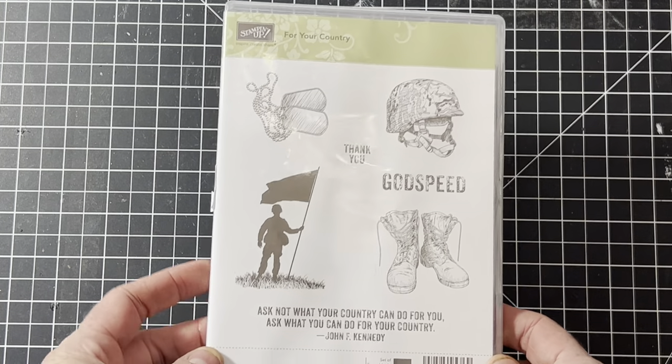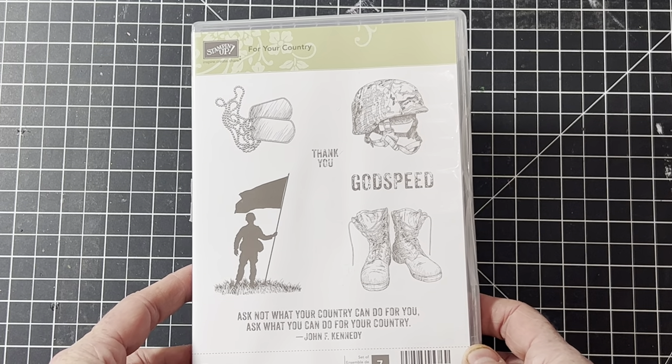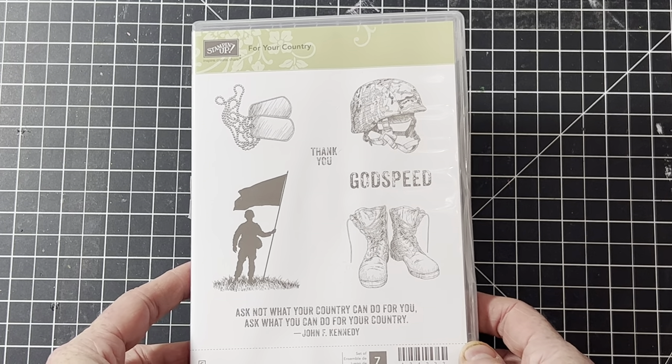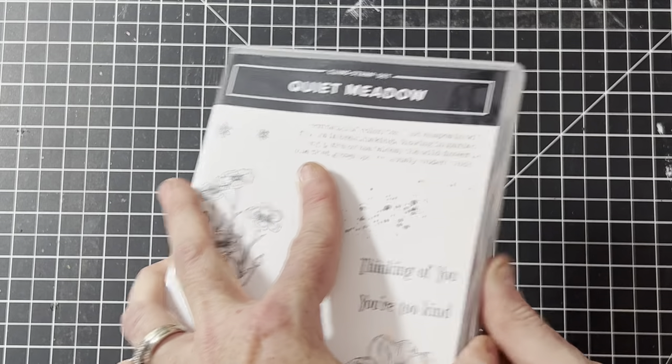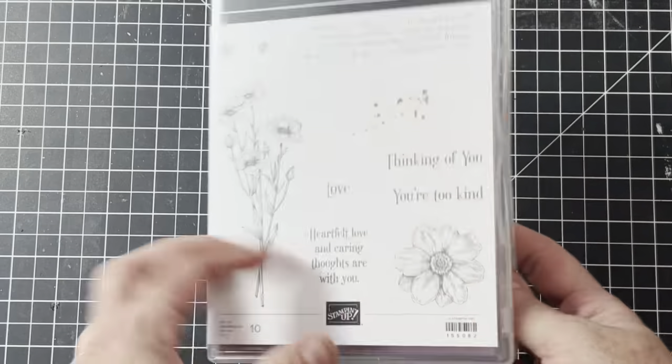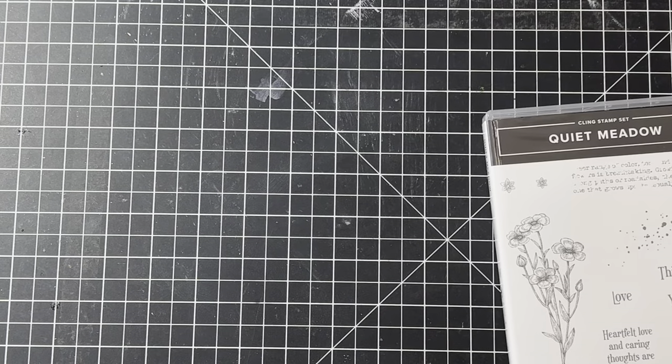Here's a military set — I usually don't find those but I think I have four or five in my store, great for anyone making cards for the military. This one is called Quiet Meadow. I wanted to keep it for art journaling — I think it would be fabulous for that. I debated keeping it but I do have some floral dies in my stash already.